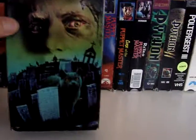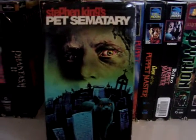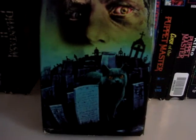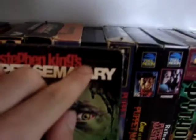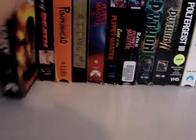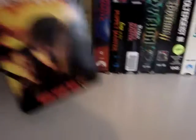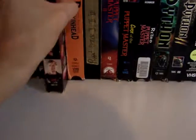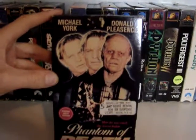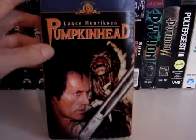Then I have Pet Sematary, which I love this artwork. I wish the Blu-ray — I like the Blu-ray artwork and I do like the artwork on the DVD, but I also absolutely love this artwork. I love the detail of it. And I even like up here it has a small quote: 'sometimes dead is better.' Then we have Pet Sematary II, very underrated sequel in my opinion. Phantom of Death with Michael York and Donald Pleasence. Then we got Pumpkinhead.